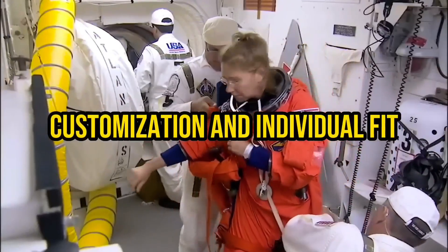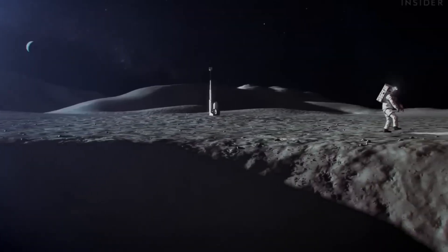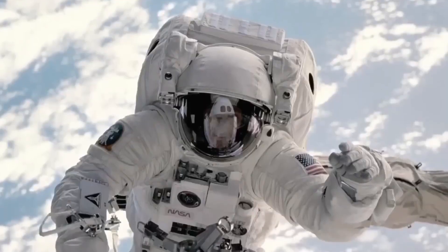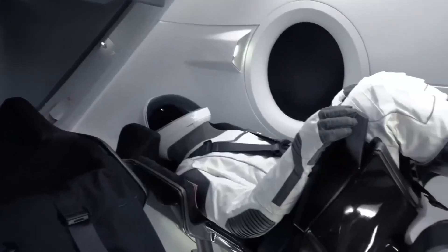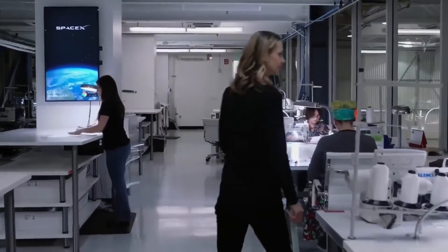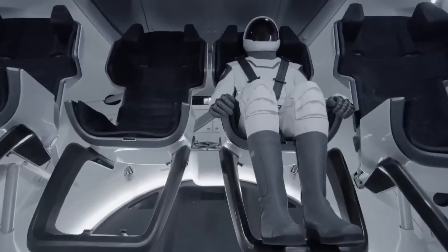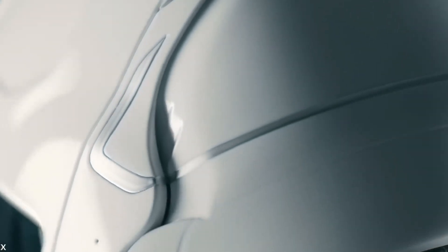Customization and Individual Fit: The cost of creating a NASA spacesuit is influenced by the need for customization and individual fit. Each astronaut has unique body measurements and requirements, necessitating tailored spacesuits to ensure optimal comfort and mobility during spacewalks. Designing and manufacturing custom-fit spacesuits involve additional expenses, including precise measurements, specialized pattern-making, and adjustments to accommodate individual needs. The customization process adds complexity and cost to the production, contributing to the overall price tag of a NASA spacesuit.